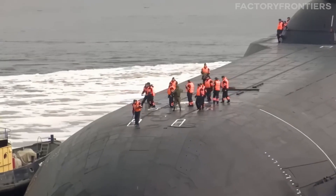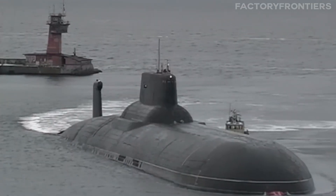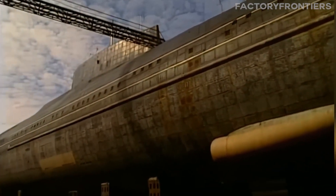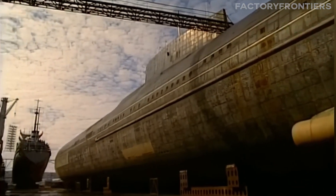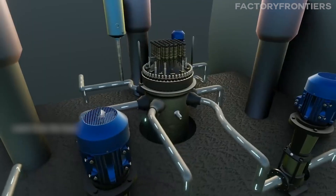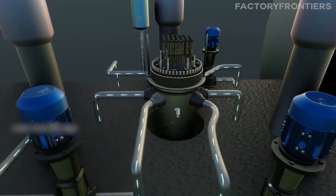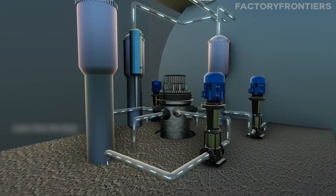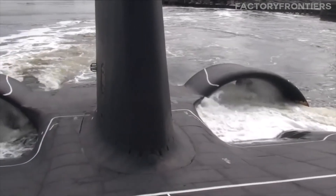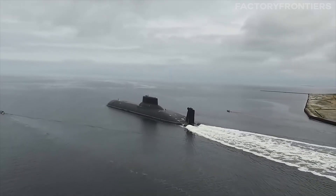The Typhoon's technical marvels extend far beyond its sheer size and robust construction. One of its most remarkable features is the advanced propulsion system, which employs two OK-650 pressurized water nuclear reactors. These reactors drive two 50,000-horsepower steam turbines, enabling the Typhoon to reach impressive speeds of up to 27 knots (50 kilometers per hour) when submerged.